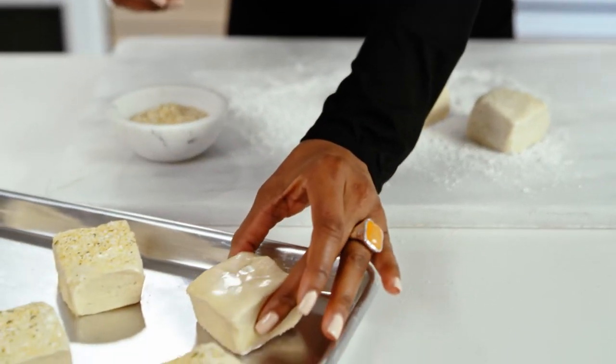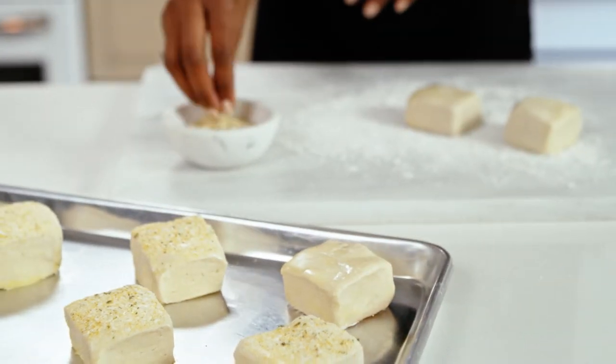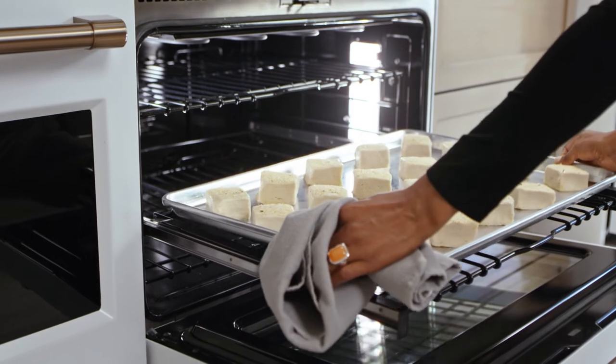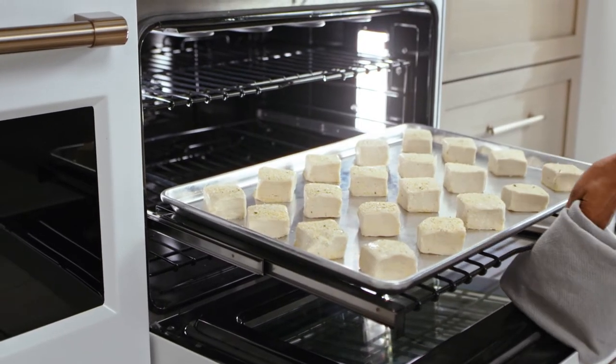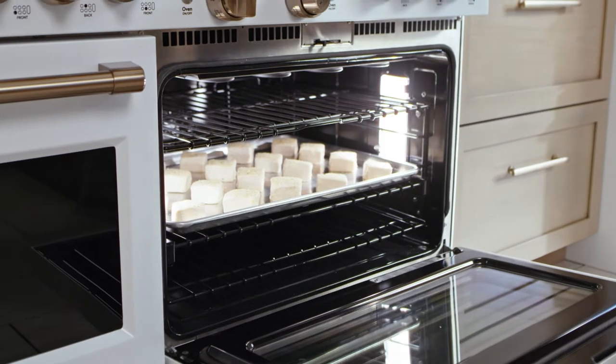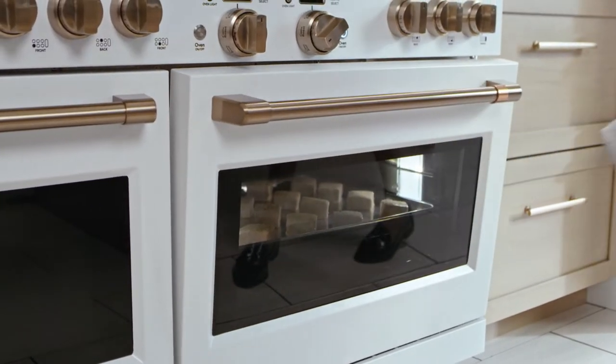Enjoy enough room to cook for any sized soiree with two ovens. A large capacity oven fits a full-size catering pan, features three racks, and boasts an expansive 8-pass bake and broil element for even heat coverage.